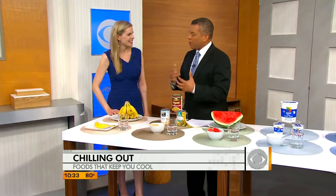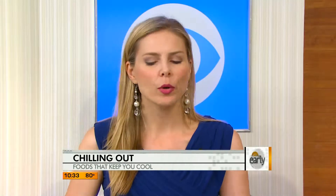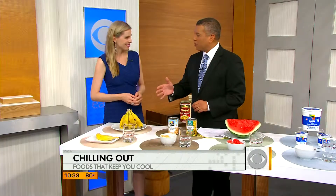Dietitian and author of the New York Times best-selling book 'Cinch: Conquer Cravings, Drop Pounds and Lose Inches' — it's good to see you again. Thanks for having me back. How much fluid should we have every day? Well, according to the Institute of Medicine, women need about 11 eight-ounce cups a day and men need about 15, which sounds like a lot, but some of that can come from food — in fact, at least 20% of what you need for the day.